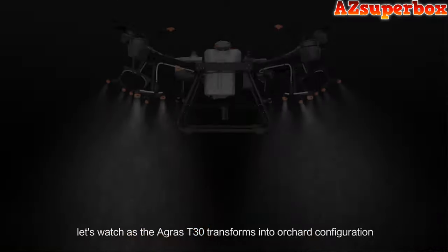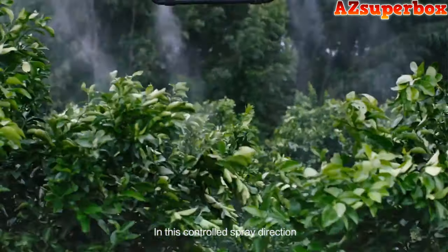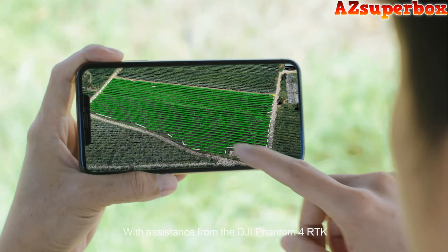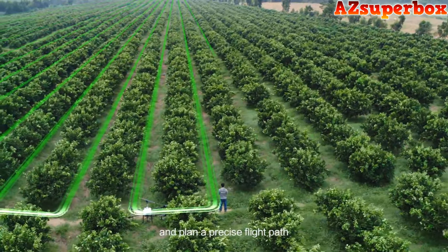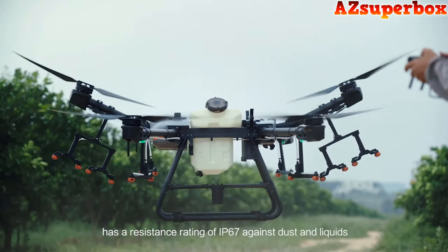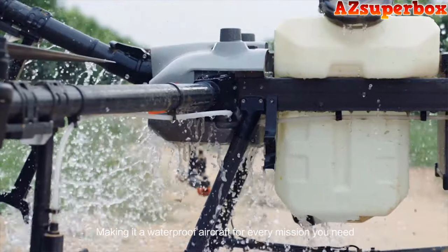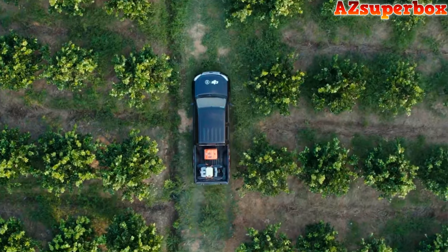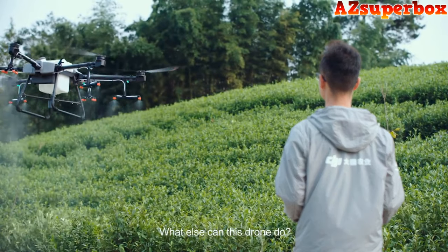The AGRAS T30 can transform into an orchard configuration — the angle of the arms is optimized for fruit-bearing trees so that pesticides can travel down along the branches, providing an even distribution. With assistance from the DJI Phantom 4 RTK, operators can manage a 3D digital map of the orchard and plan a precise flight path, waving goodbye to ineffective tree spraying. The AGRAS T30 has a resistance rating of IP67 against dust and liquids, making it waterproof for every mission. A new folding truss-style body reduces its size by 80%, and built-in safety locks help ensure operational safety.